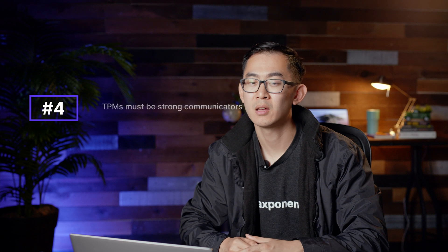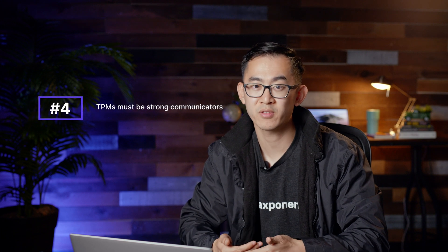TPMs must also be strong communicators. Communication is the foundation of the position, as TPMs must communicate the strategies, roadmaps, and issues connected with their programs to all stakeholders involved. TPMs are tasked with communicating complex technical ideas to both technical and non-technical audiences on their team.